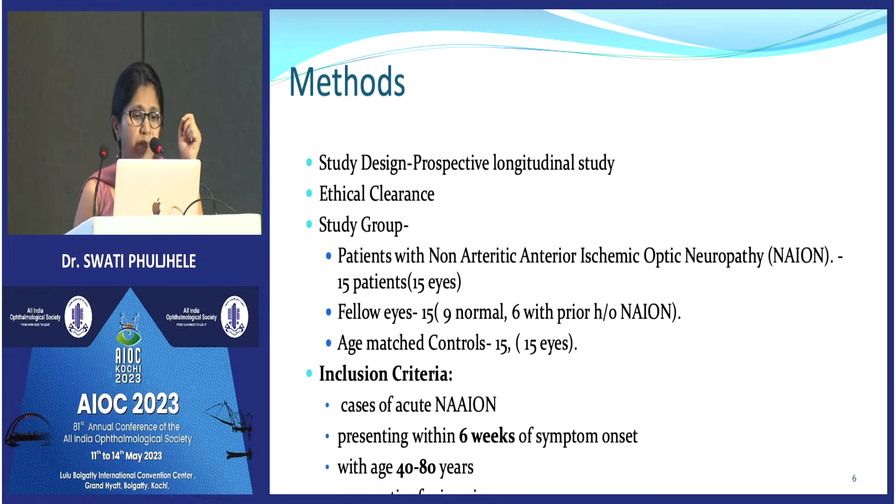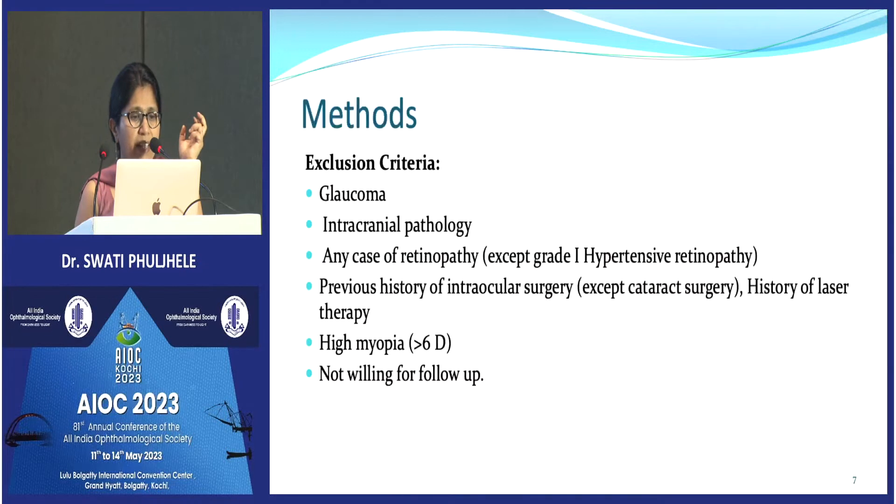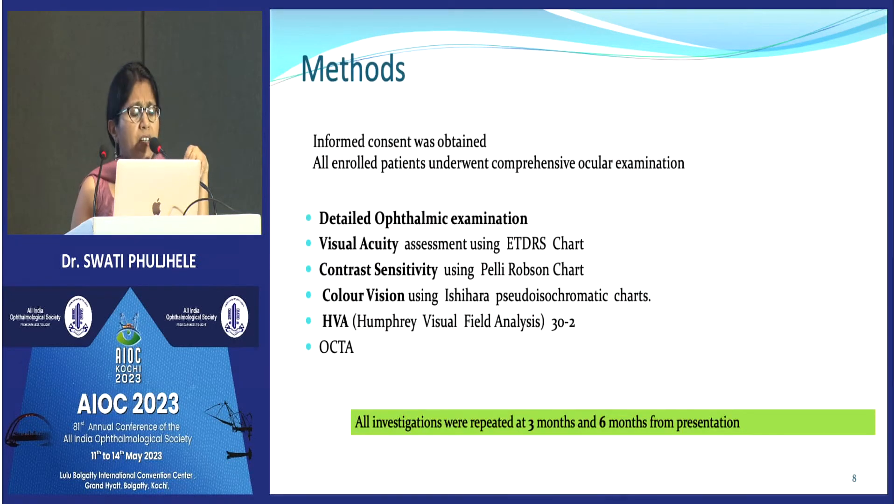These cases had to present to us within six weeks of onset of symptoms with a clinical diagnosis of NAION. We ruled out all other causes of optic neuropathies including intracranial lesions, glaucoma, or any retinopathies that might have affected OCTA, except for grade 1 hypertensive retinopathy. High refractive errors — whether myopic or hypermetropic — may also affect vascular density, so those were ruled out as well. Informed consent was obtained.